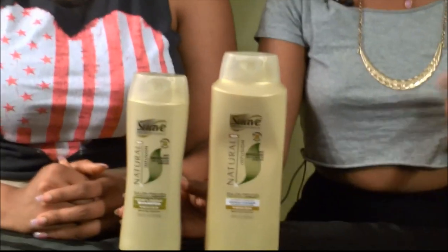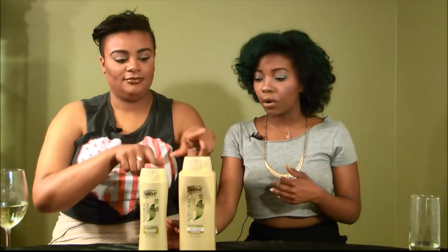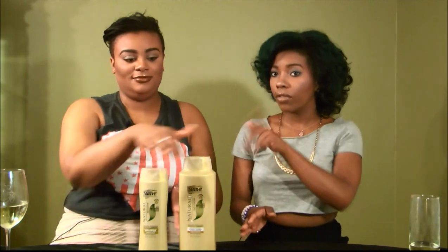Basically, ladies, if you're trying not to break the bank, save some money, and still get a product that performs amazingly — this Suave is it. Totally give it a try. And now the spotlight comes back to me, because she called me 'yellow princess,' I guess I'm the diva.